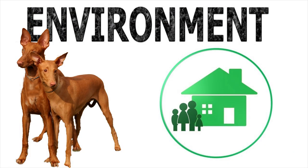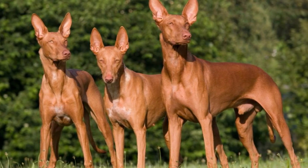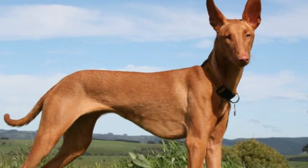In terms of temperament, the Pharaoh Hound can sometimes be distant, playful, intense, or solitary, all depending on their mood. However, with their family this breed is a loving and affectionate dog. They love their owners and are always willing to entertain them and spend fun time with them.